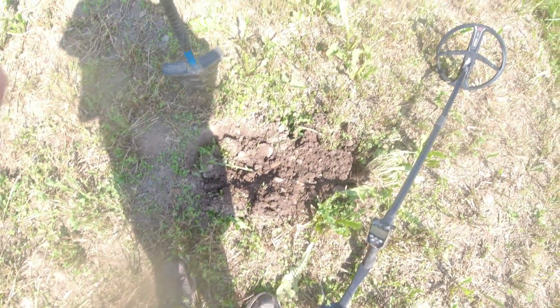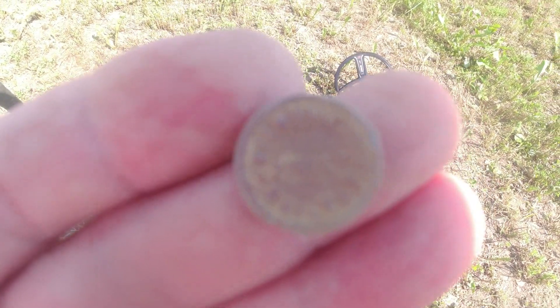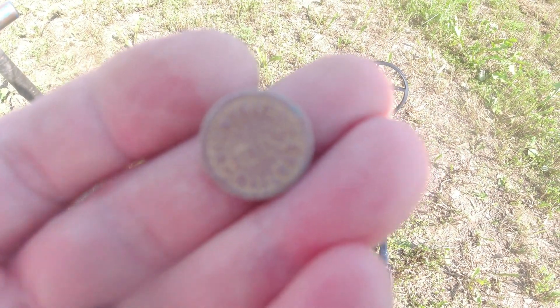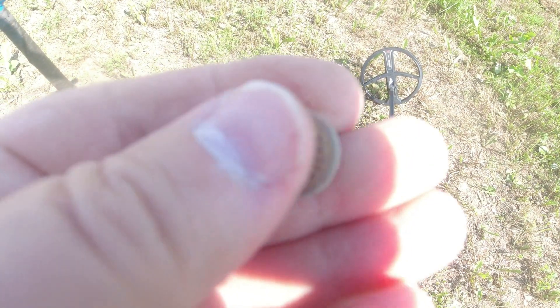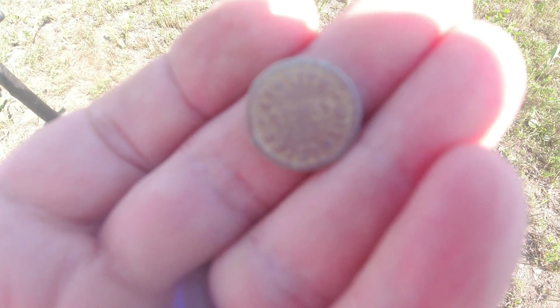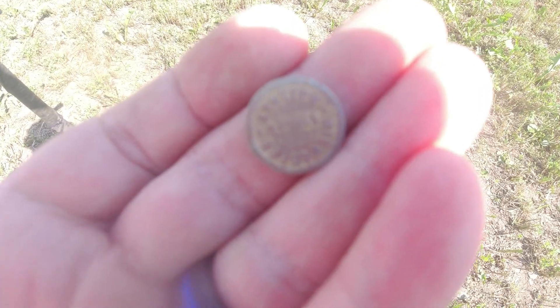I just dug this plug out of the ground and pulled this out - I didn't know what it was at first. It's got some brass. I thought it was just probably a foil top off a liquor bottle or something, but I cleaned it up and it says 'Milwaukee Street Railway' on it. That's kind of neat. It looks like it was an old two-piece button - the back's missing but the front is still there and it's in really good shape. Gonna move around in this area for a little bit more and see what we can find.